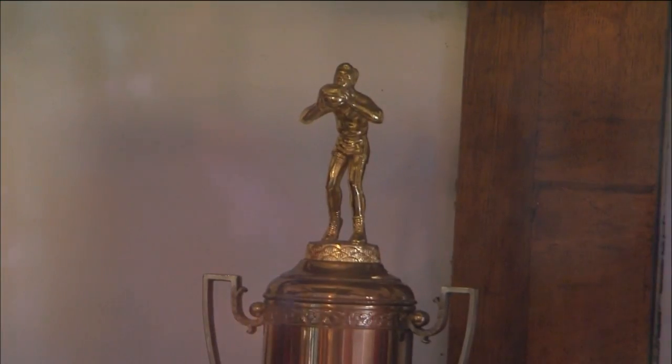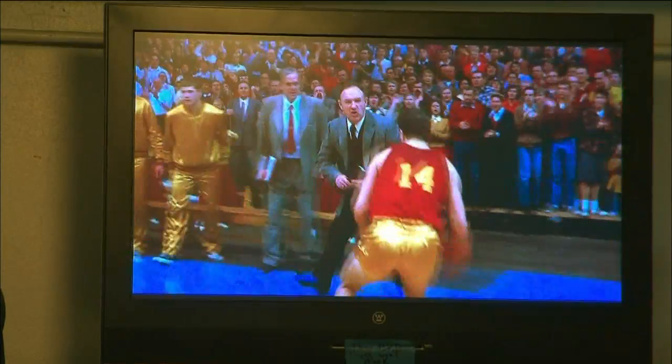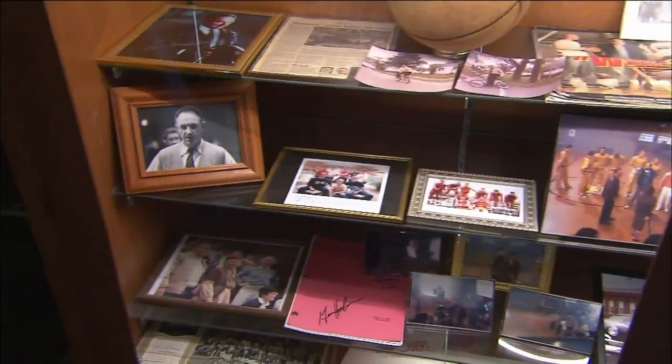In 1966, the gym was closed. The gym sat until something wonderful happened — the 1985 filming of the movie Hoosiers. Released in 1986, it brought the gym back into the limelight.